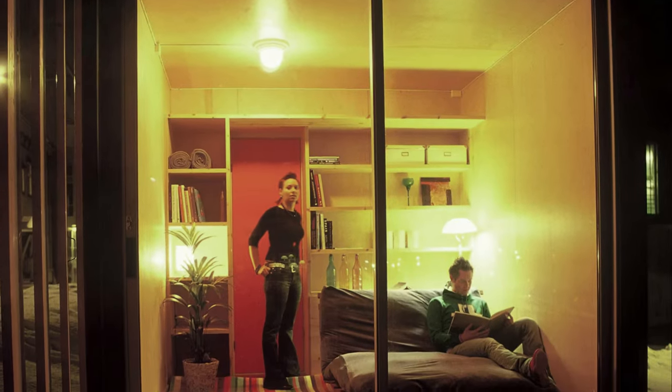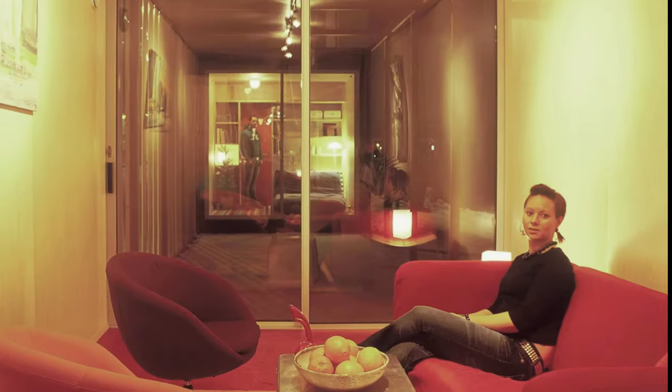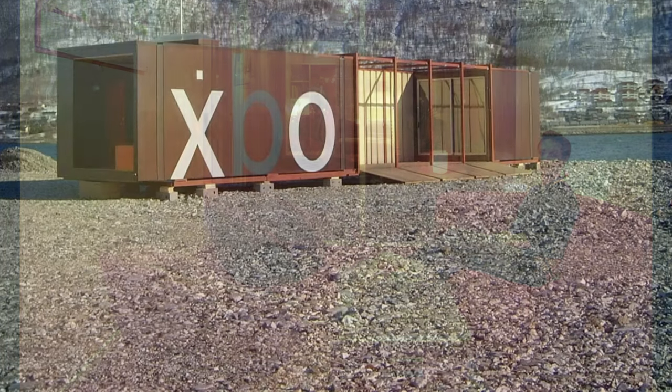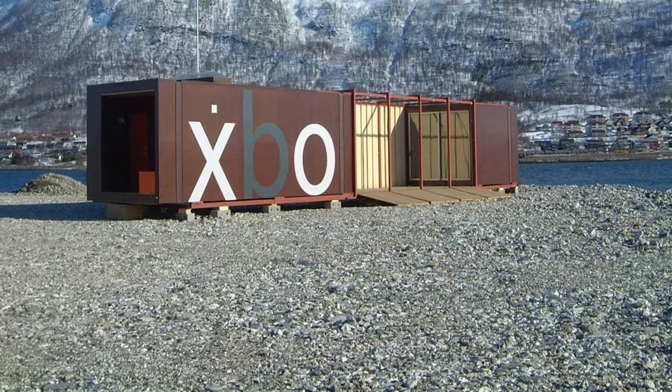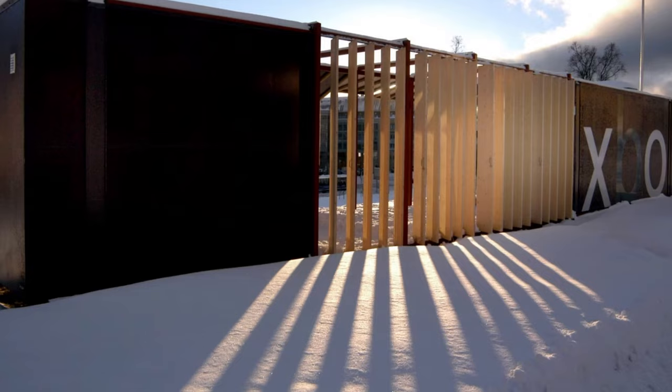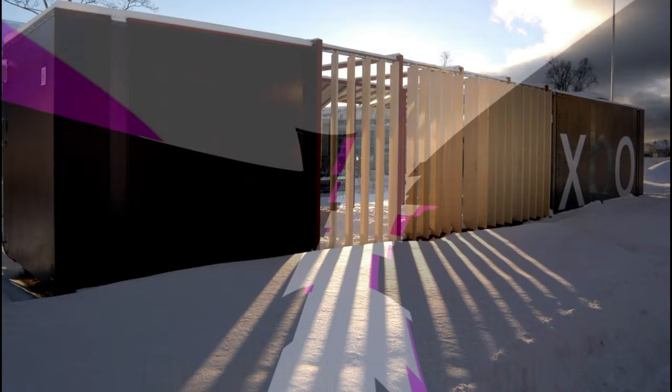Inside, birch veneer produces a contemporary and welcoming ambiance that makes residents feel comfortable. This creative unit is a perfect example of how mobility, sustainability, and modern design can be fused into one masterpiece.